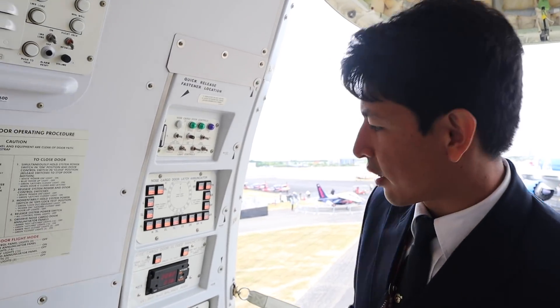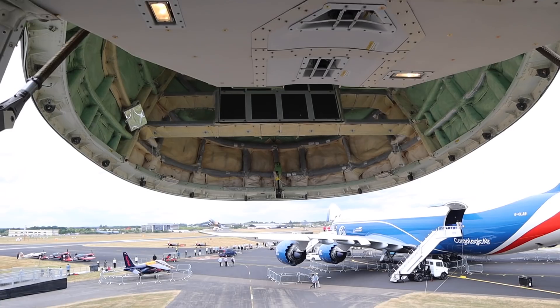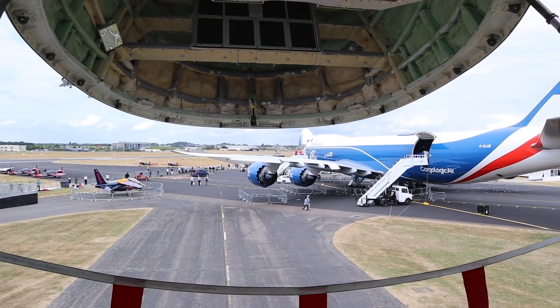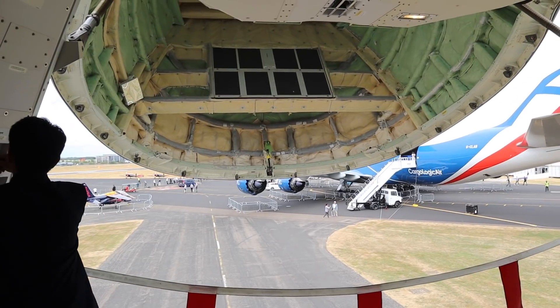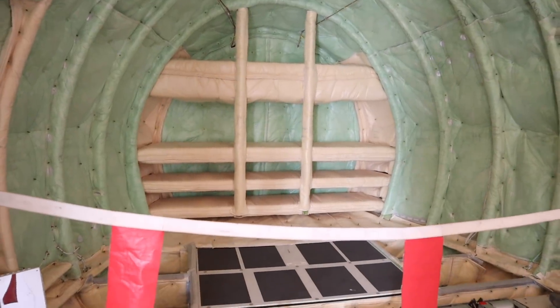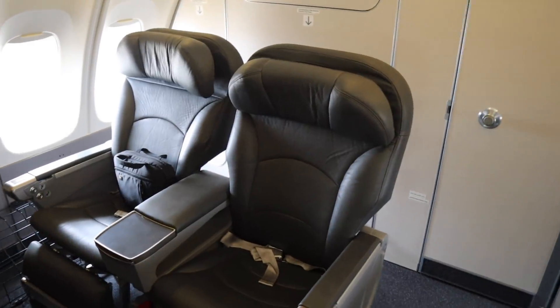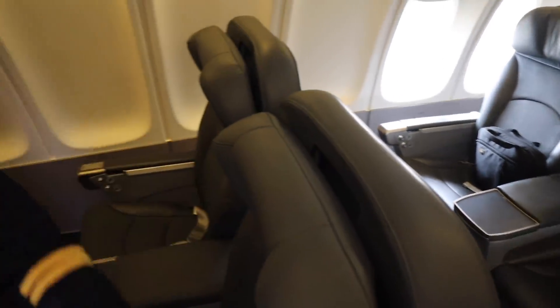It takes a while — like 90 seconds — but it's very simple. This is the crew rest: six seats, and the crew rest bunks up behind.